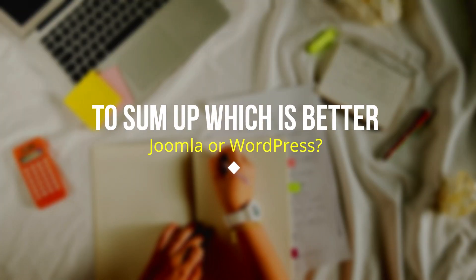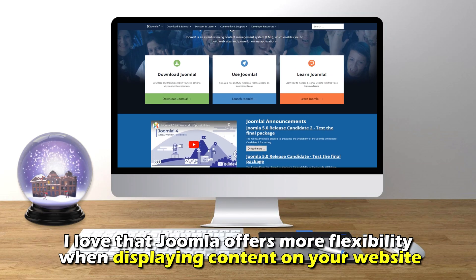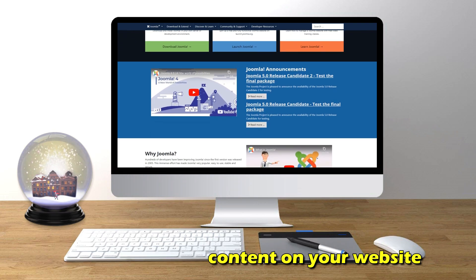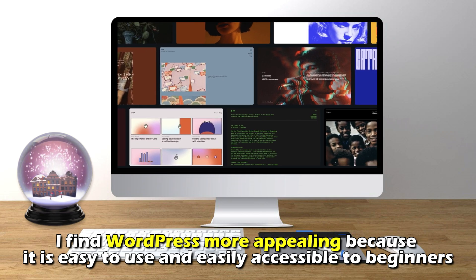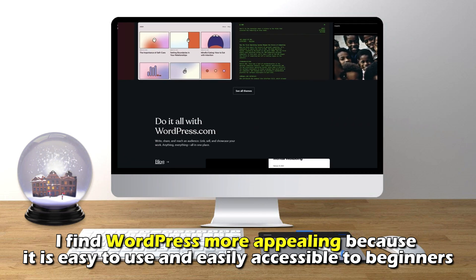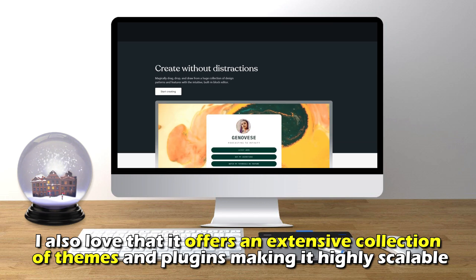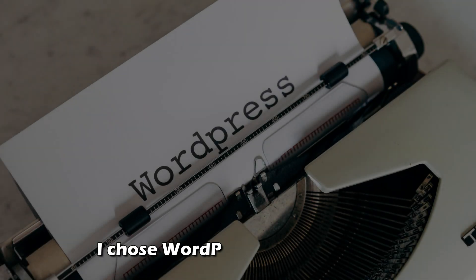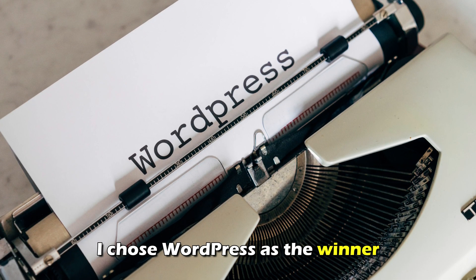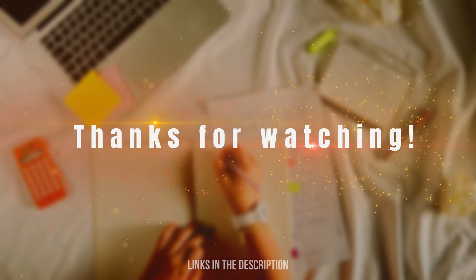To sum up, while Joomla offers more flexibility when displaying content, I find WordPress more appealing because it's easy to use and easily accessible to beginners. I also love that it offers an extensive collection of themes and plugins, making it highly scalable. For these reasons, I choose WordPress as the winner. Feel free to check out the products from the links in our description.